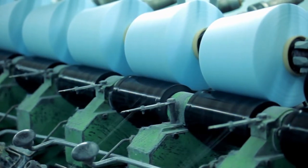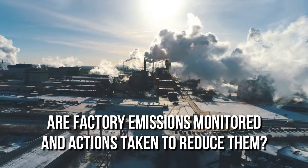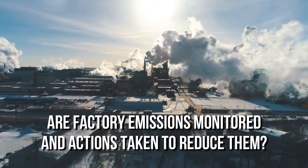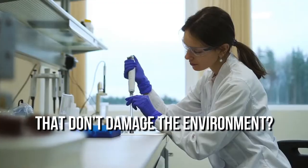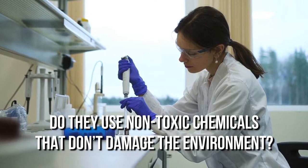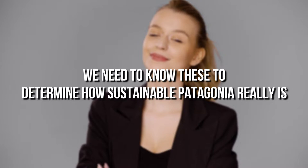To determine if Patagonia's products are truly sustainable, we have to look at how they're made. Are factory emissions monitored and actions taken to reduce them? Does Patagonia keep material waste at a minimum? Do they use non-toxic chemicals that don't damage the environment? We need to know these to determine how sustainable Patagonia really is.